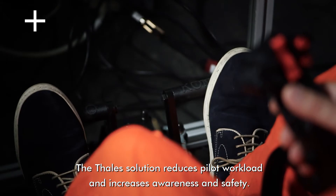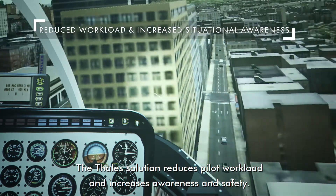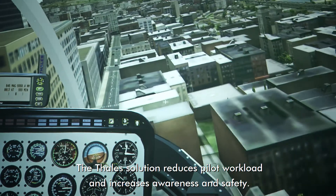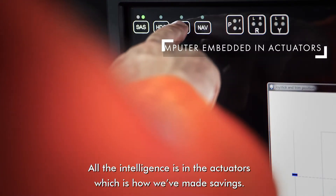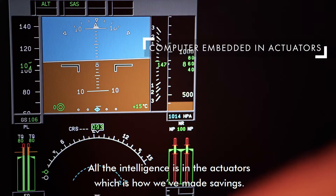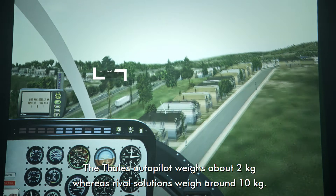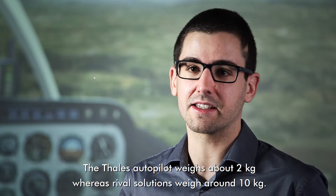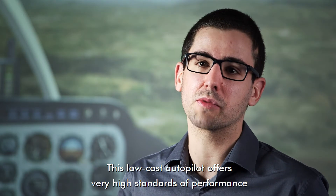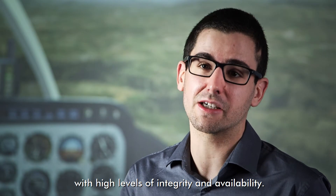Thales solutions really improve the pilot workload and definitely increase pilot awareness and safety. Our solution does not require a dedicated computer — all the intelligence is embedded in the actuators. That is how we have been able to make savings. The Thales autopilot weighs around 2 kilos, rather than competitor solutions that weigh around 10 kilos. At the same time, this low-cost autopilot assures very good standards of performance, with high levels of integrity and availability.